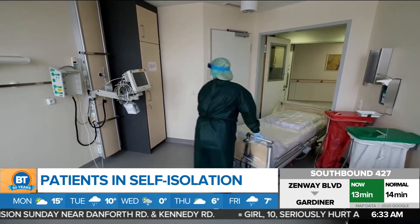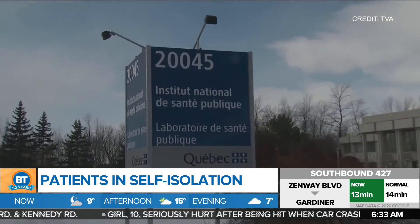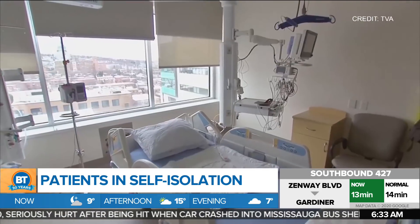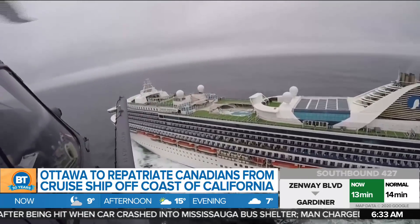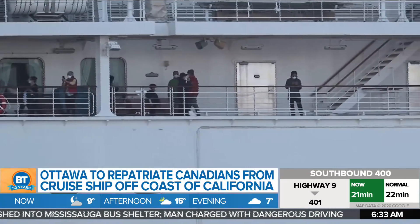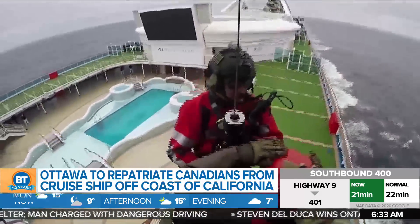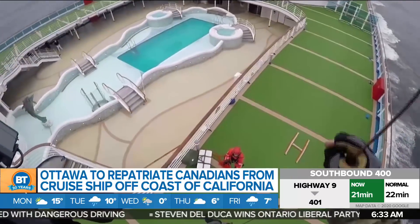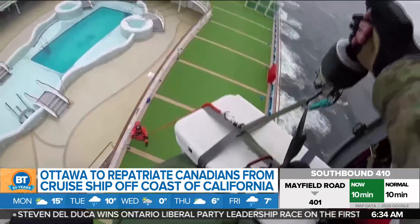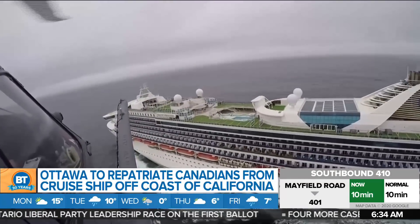Now all patients are in self-isolation after being checked in hospitals. As for the remainder of Canada's cases, 27 are in B.C., four each in Alberta and Quebec. When it comes to that cruise ship off the coast of California, it is expected to dock in Oakland today. Ottawa says it has secured a charter plane to bring home more than 230 Canadians who are stuck on board. No date has been set just yet, but passengers will be flown from San Francisco to CFB Trenton for a two-week quarantine. Of the 3,500 on the Grand Princess ship, at least 21 have tested positive for the virus — 19 of them crew members.